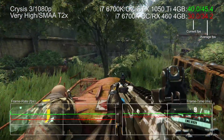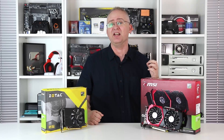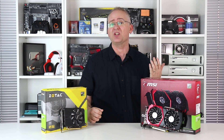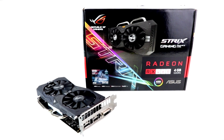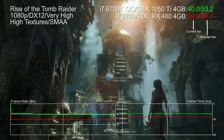In Crysis 3, it's 32% faster — that's a big extra chunk of performance for not much more money. It's worth pointing out that the Zotac card tested here doesn't seem to have a factory overclock, whereas the RX 460 we tested is an ASUS Strix model which does have a factory OC. Next, let's look at Rise of the Tomb Raider in DX12.